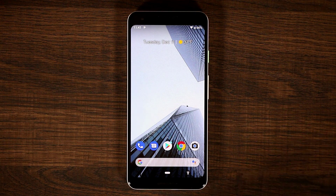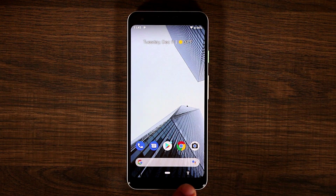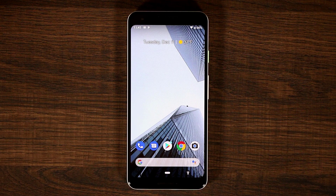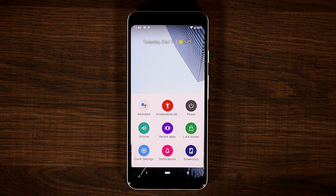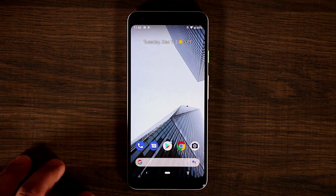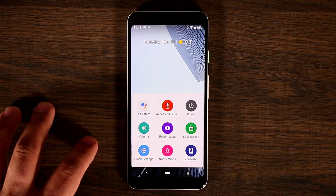If you look at the bottom over here you'll see a little man just hanging out in the corner. When you tap on him he gives you a bunch of options, and all these options are absolutely fantastic. It becomes like a little control center right at the bottom of the Pixel. We have all the options — you can actually access Google Assistant if you tap that.